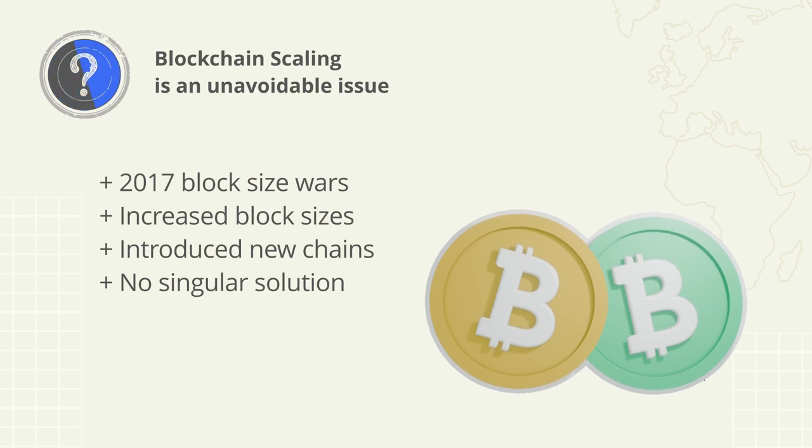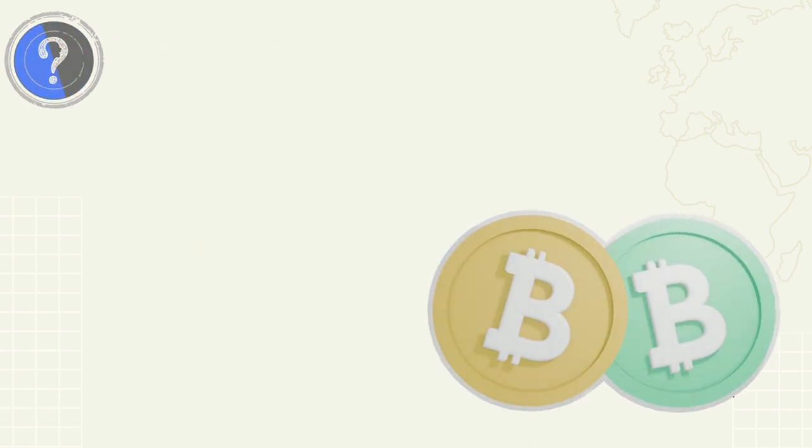To my knowledge, the first time blockchain technology had to deal with the transaction scaling issue was during the 2017 block size wars, which introduced the Bitcoin Cash hard fork. The reason for this hard fork was to introduce larger blocks so Bitcoin could process more transactions per second — taking the original block size from one megabyte to four megabytes per block, with the likelihood of further increases in the future.